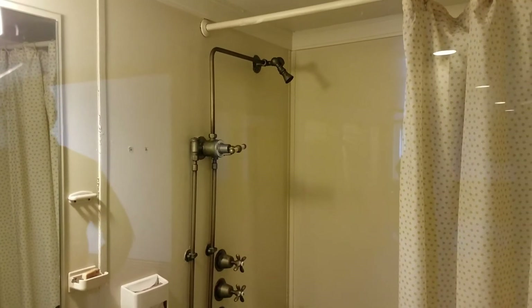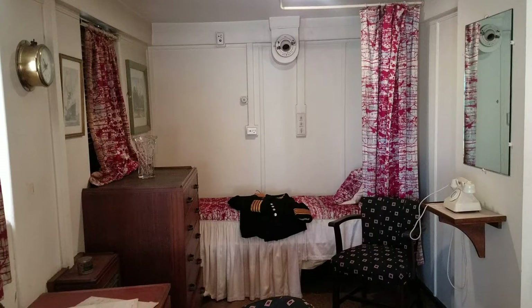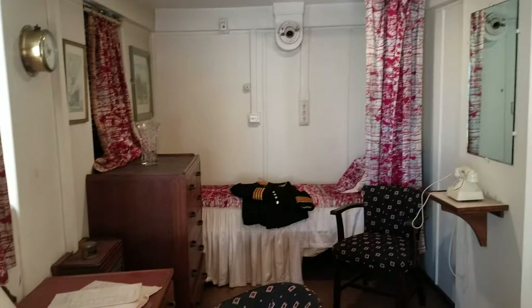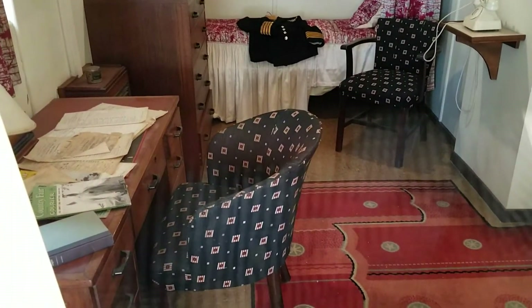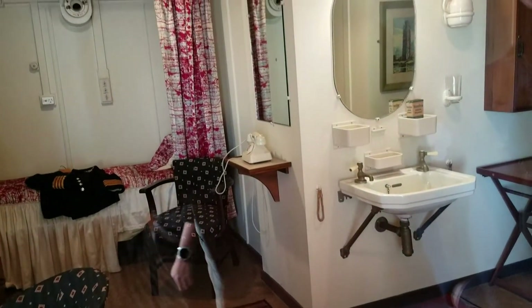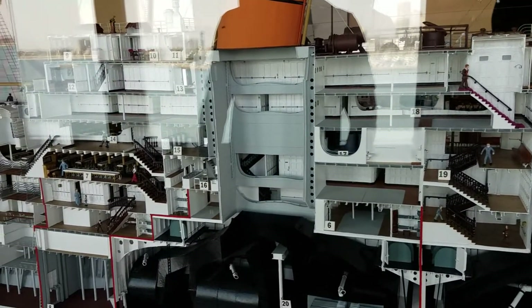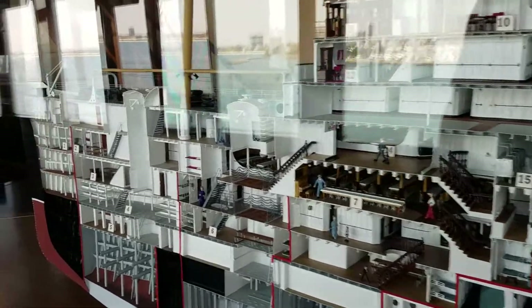This is the front of the ship here, and this is like the shower — the bathroom of the captain. Right here you have the quarters of the captain and the other people who control and sail the ship.